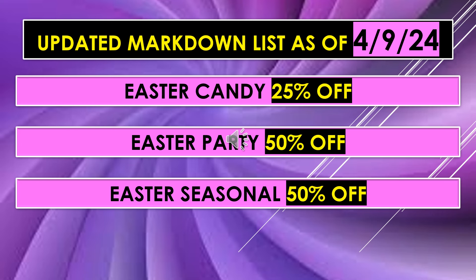Part of the markdown list for April 9th: Easter candy stays at 25% off and the Easter party and seasonal items at 50% off. Hopefully next week we'll see these percentages go up further, but for this week they are staying as they were last week.